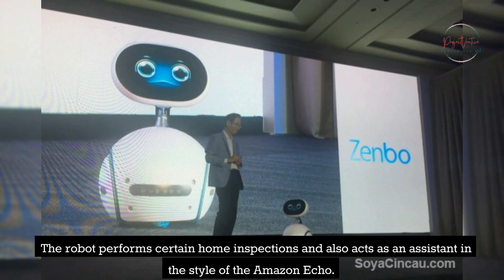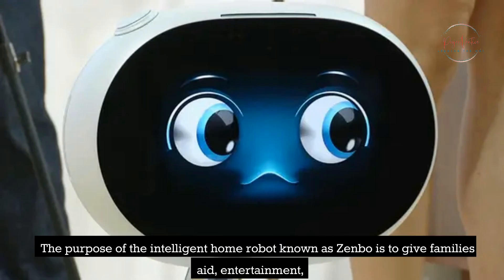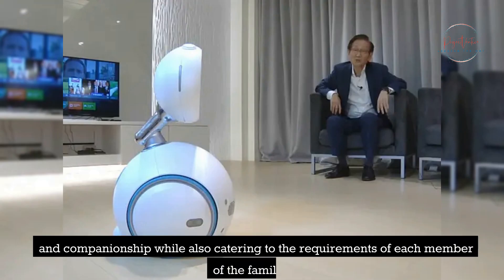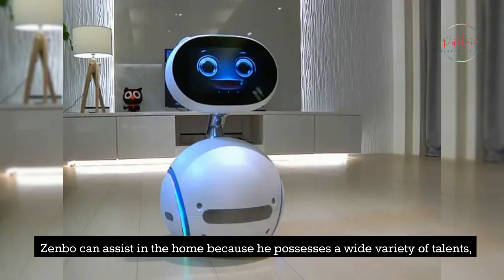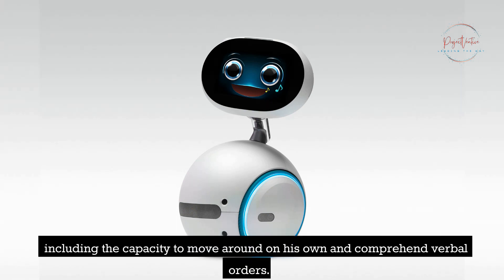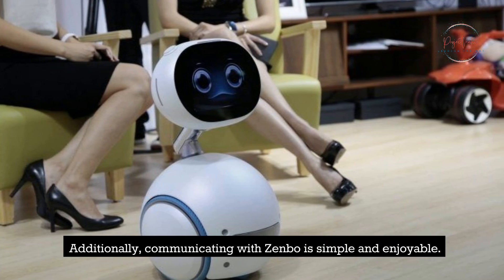The robot performs certain home inspections and also acts as an assistant in the style of the Amazon Echo. Zenbo is an intelligent home robot designed to give families aid, entertainment, and companionship while catering to the requirements of each family member. Zenbo can assist in the home because he possesses a wide variety of talents, including the capacity to move around on his own and comprehend verbal orders. Communicating with Zenbo is simple and enjoyable.